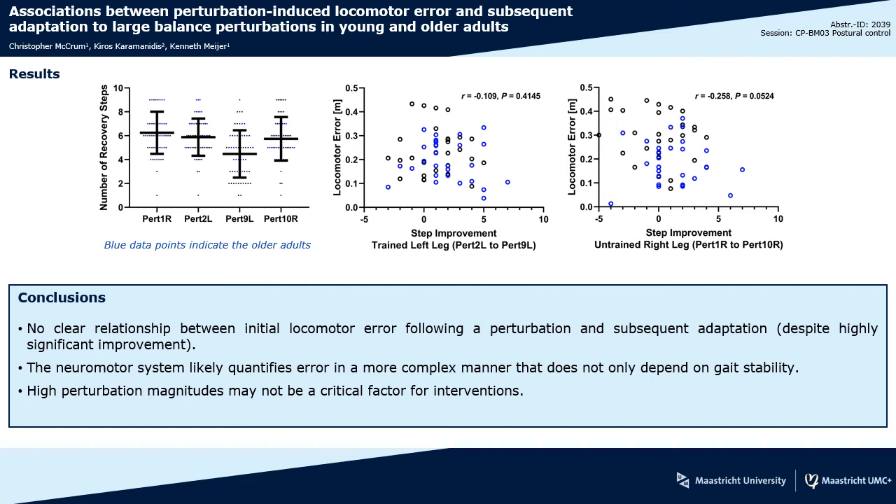The figure on the left shows the number of recovery steps needed following the first and last perturbation to each leg. We saw significant improvement following the repeated left leg perturbations. However, this improvement was not significantly associated with the initial locomotor error during the first left leg perturbation, as seen in the centre figure. The association was also not significant for the right leg, as seen on the right figure.